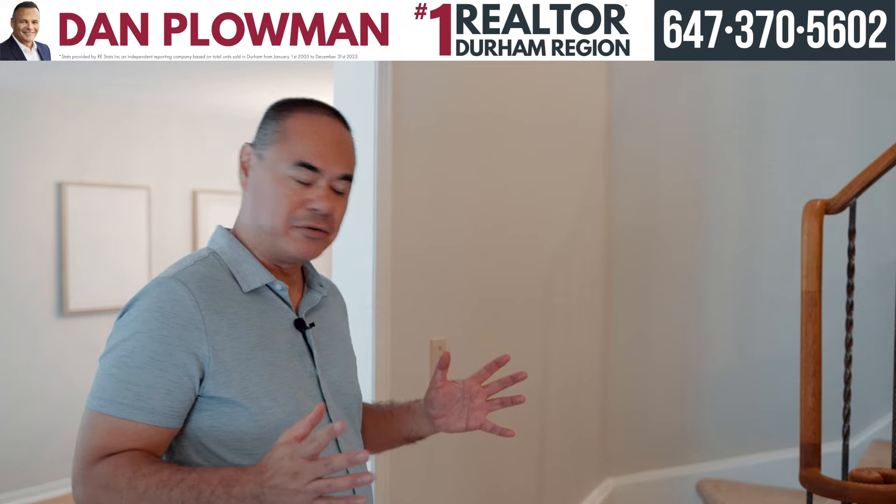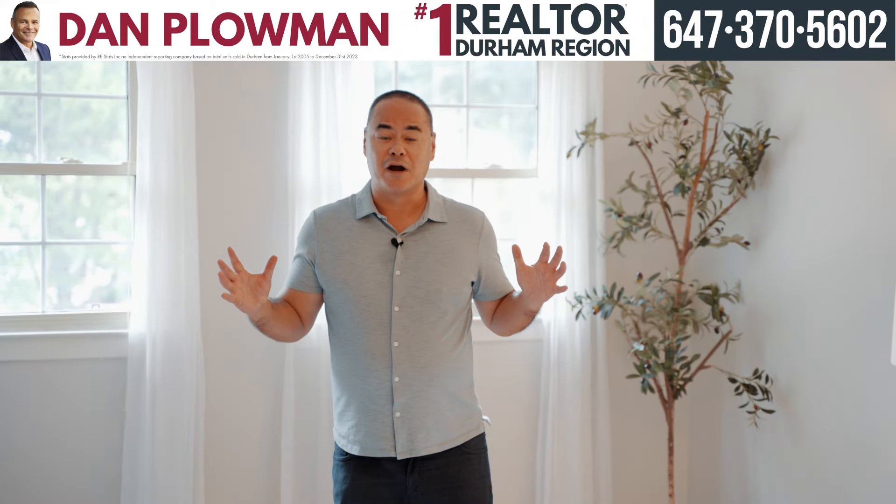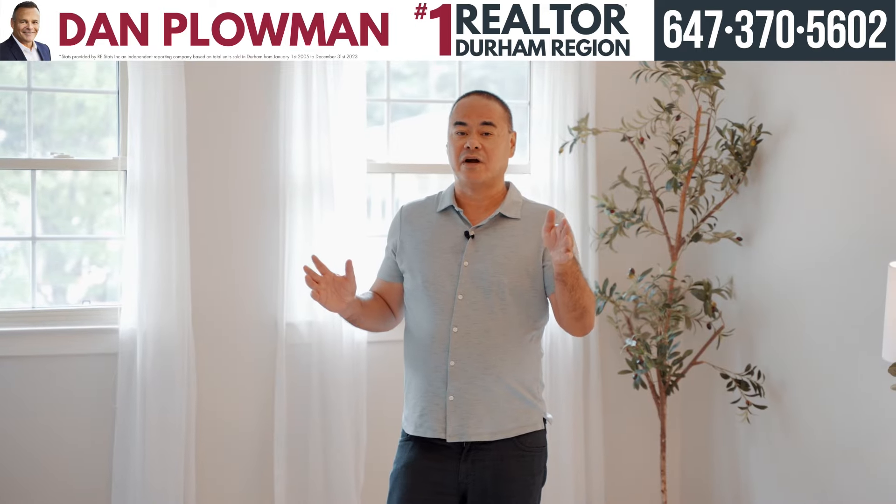Let's head upstairs and check out the primary bedroom. Check out this oversized primary bedroom — you have your own walk-in closet and private ensuite.